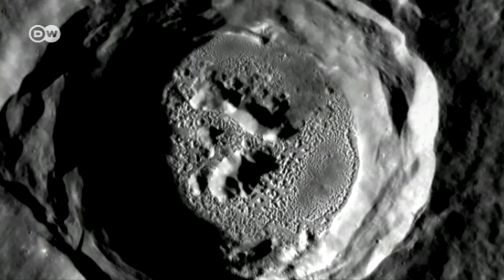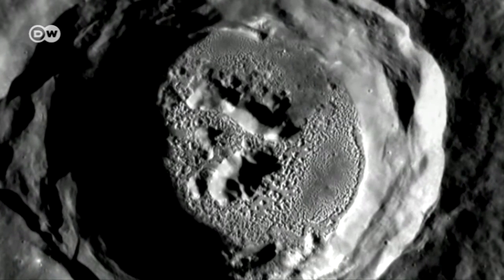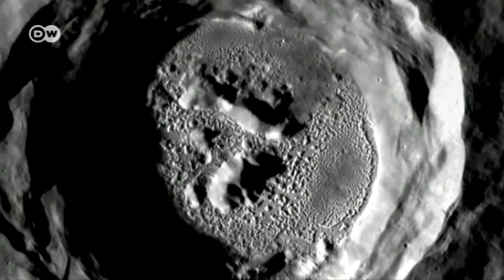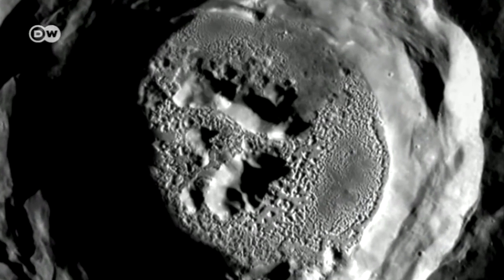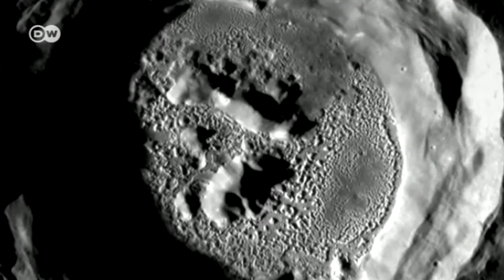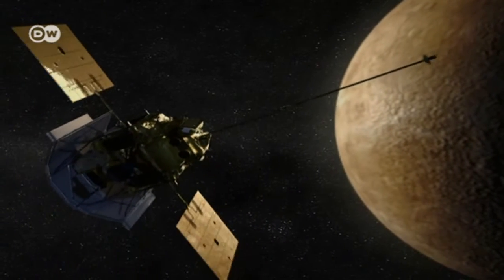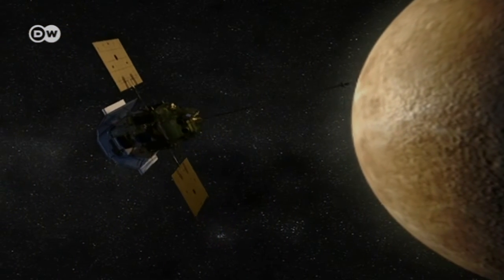Hollows like this are found only on Mercury. The irregular depressions are formed when there's an outgassing on the planet's surface. Messenger discovered these and other features on the surface of the innermost planet in our solar system.